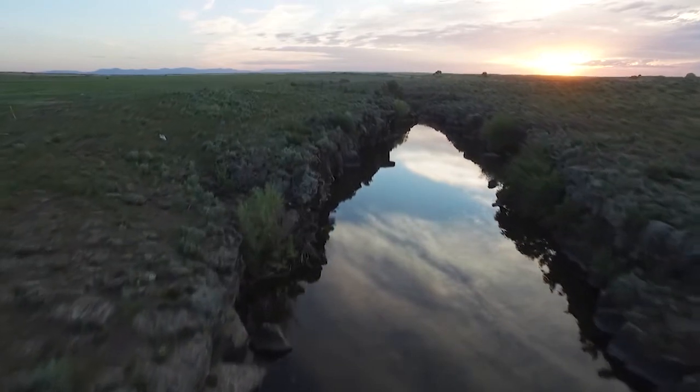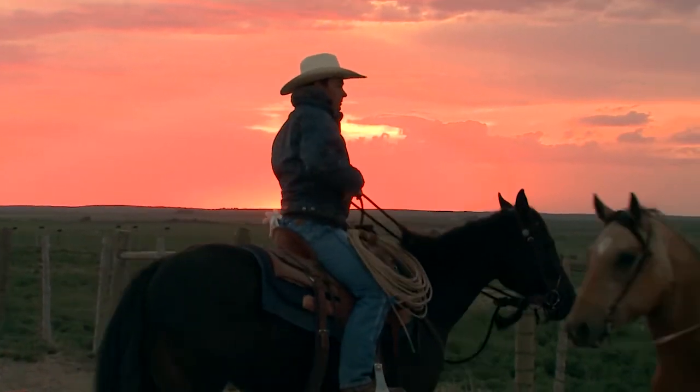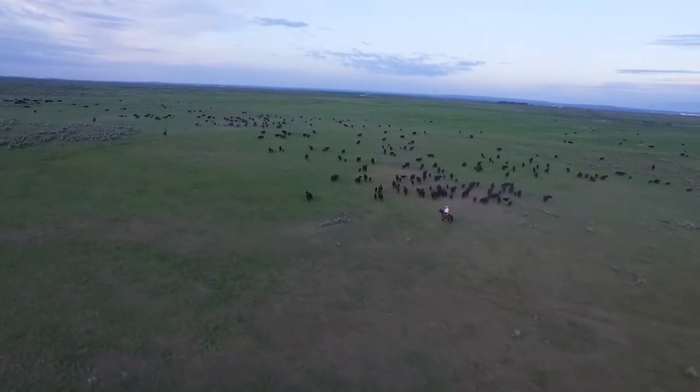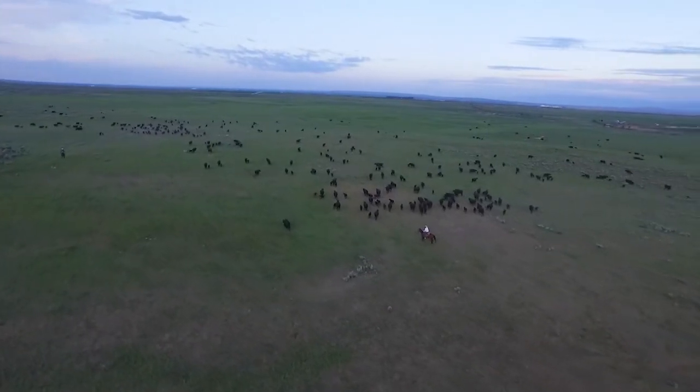Just outside Idaho Falls, the sun is rising and the Riverbend Ranch crew is saddling up to gather a set of commercial cows. The ranch's commercial herd has been developed to fit the diverse and often challenging environments on the ranch.